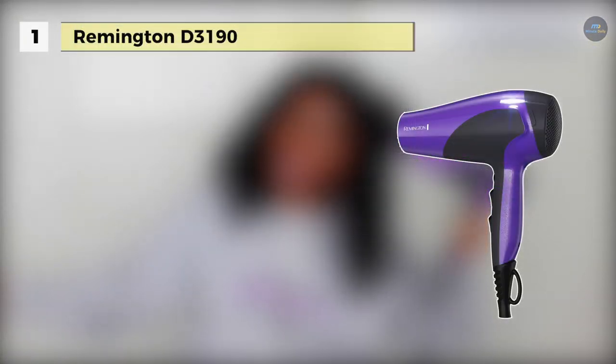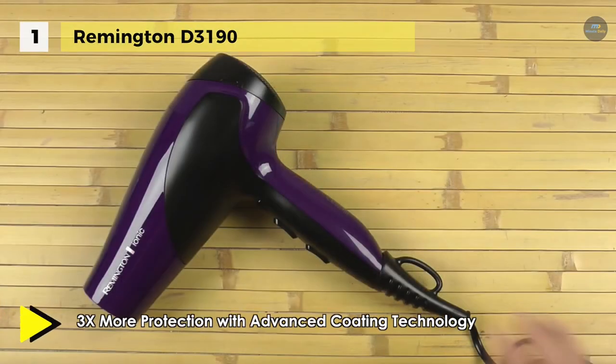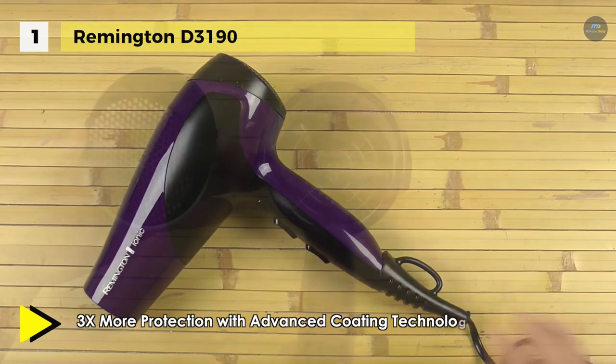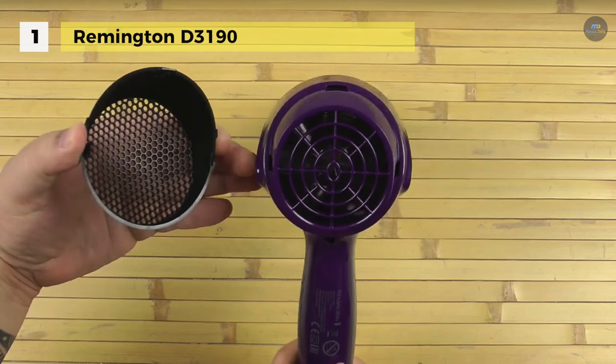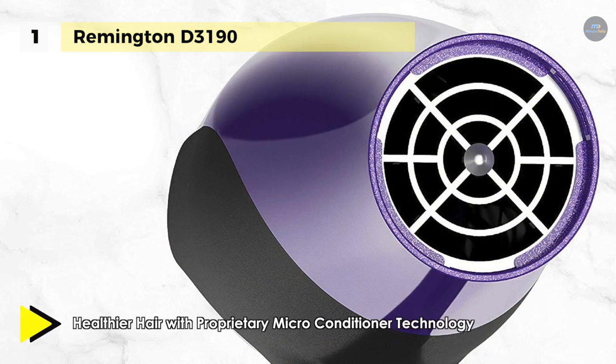Holding at the top of the list we have the Remington D3190. Its advanced coating technology offers three times more protection during styling, and the proprietary micro conditioner technology keeps your hair healthier. This dryer combines ceramic, ionic, and tourmaline technologies with 1875-watt max power for fast, healthy styles and less frizzy hair. With three heat and two speed settings, you can find the airflow performance you prefer for your hair type.